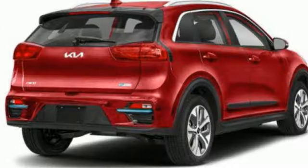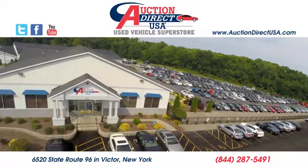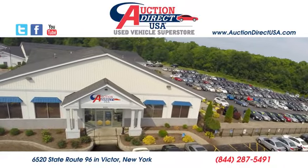Kia commanding attention. You'll never know until you try. Test drive it today. Visit today. We're conveniently located at 6520 State Route 96 in Victor, New York.